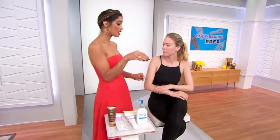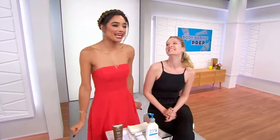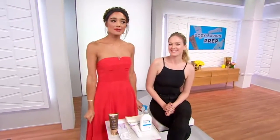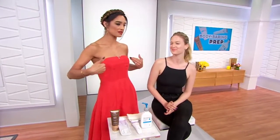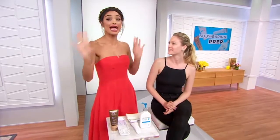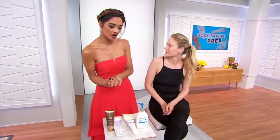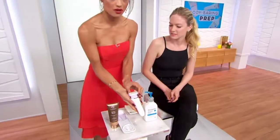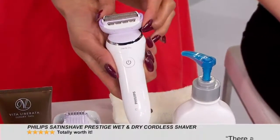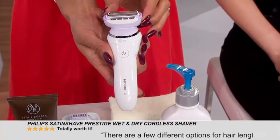Next up, our gams have got to be looking good. We've got to give some TLC to them, especially before slipping into skirts and shorts — your underarms as well if you shave those. The Phillips Satin Shave Prestige Wet or Dry Cordless Shaver is something we're raving about here. Check out the customer review scrolling below — one customer says 'Totally worth it.' Have you ever used an electronic razor? I actually haven't.